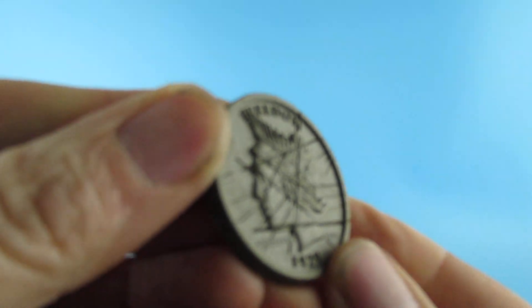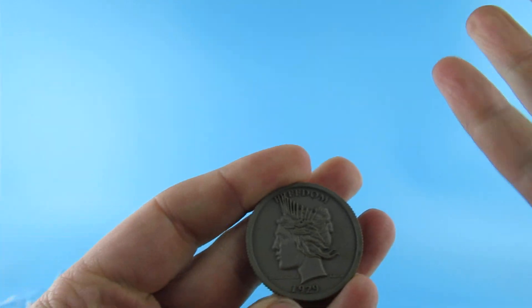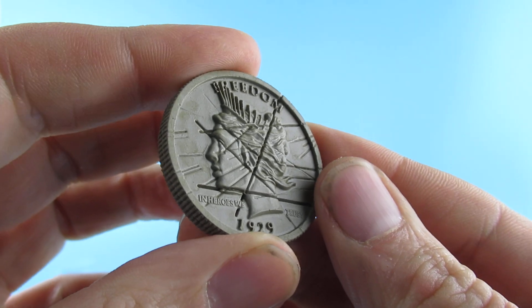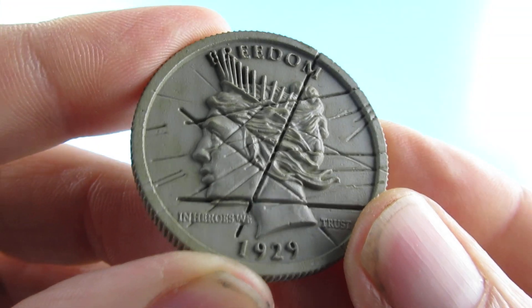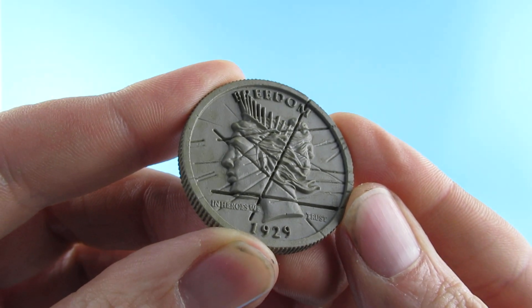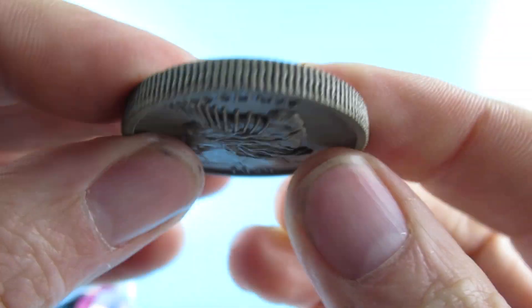The coin has — I do have somewhere a replica of the one from the first movie. Two-Face is my favourite Bat-villain. It's a nice version of the coin. The inscription reads 'In Heroes We Trust' — 1929. It is plastic, but yeah, it's nice.